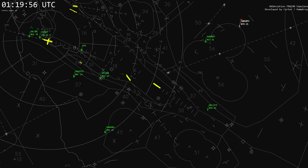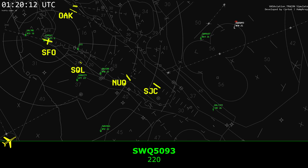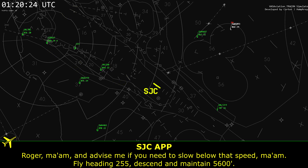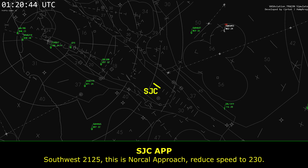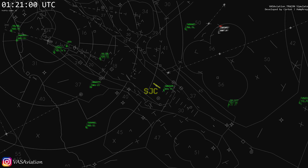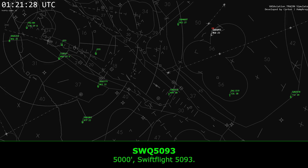5093, roger that, thank you. 5093, say your indicated speed. Roger, advise me if you need to slow below that speed. Fly heading 255, maintain 5,600. Readback: 5,600. Maintain 5,000.